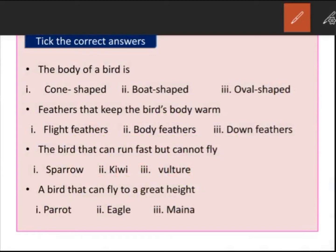Take the correct answers. The body of a bird is cone-shaped, boat-shaped, or oval-shaped? It is boat-shaped. Feathers that keep the bird's body warm — those feathers are called flight feathers, body feathers, or down feathers? The feathers that keep the body warm are obviously down feathers.